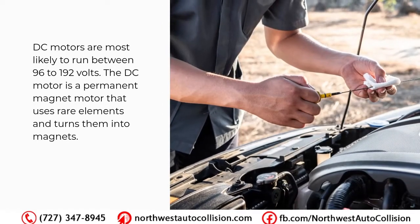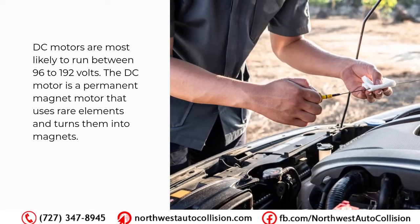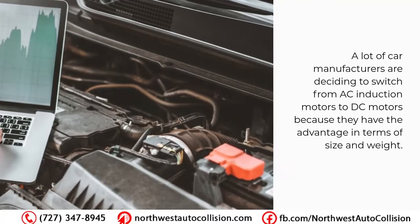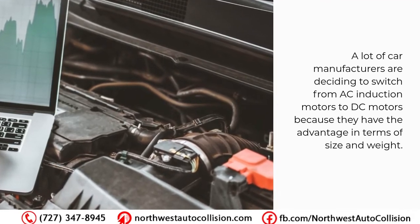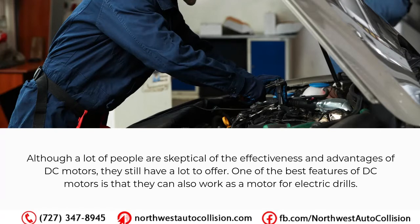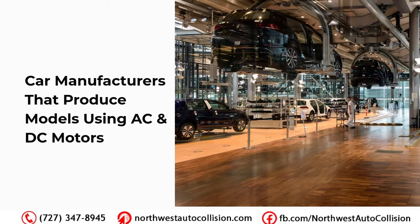DC brushless motors are most likely to run between 96 to 192 volts. The DC motor is a permanent magnet motor that uses rare elements and turns them into magnets. A lot of car manufacturers are deciding to switch from AC induction motors to DC motors because they have the advantage in terms of size and weight. Although a lot of people are skeptical of the effectiveness of DC motors, they still have a lot to offer. One of the best features of DC motors is that they can also work as a motor for electric drills.